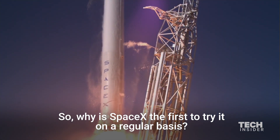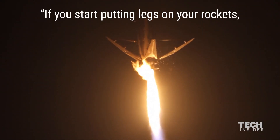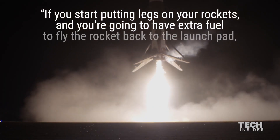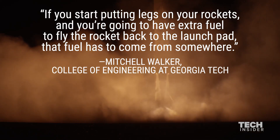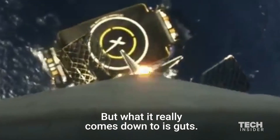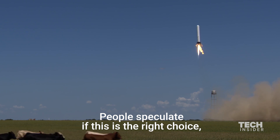If you start putting legs on your rocket and you want to have extra fuel to fly the rocket back to the launch pad, that fuel has to come from somewhere. But what it really comes down to is guts — it requires nerve. People speculate if this is the right choice or if SpaceX will eventually abandon deep cryo LOX.